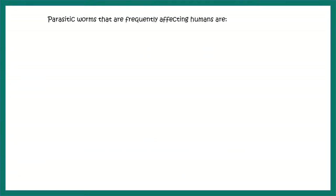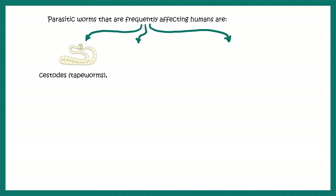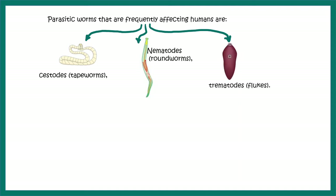Parasitic worms or helminths which frequently affect humans can be broadly classified into three groups: first, the cestodes which are the tapeworms; second, the nematodes which are the roundworms; and then trematodes which are the flukes.